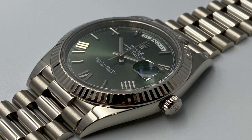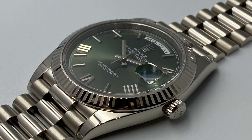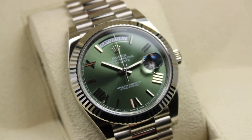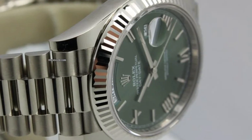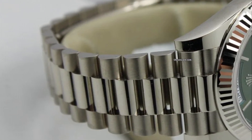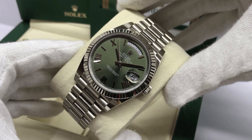Making it an ideal choice for those who appreciate understated luxury. Feast your eyes on the mesmerizing green dial, a color that signifies renewal and prosperity. This unique shade adds a touch of personality and exclusivity to the watch. It's truly a statement piece that will turn heads wherever you go.